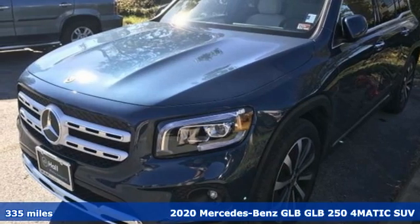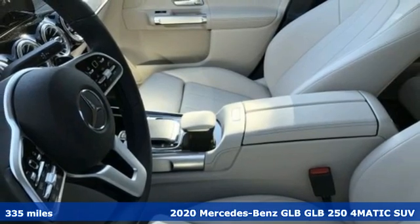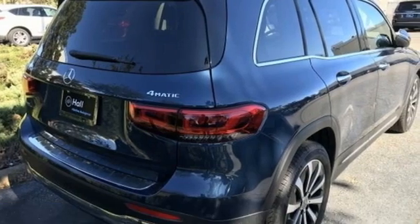Here's a 2020 Mercedes-Benz GLB. High style, high performance Mercedes-Benz. It comes with great features you love.